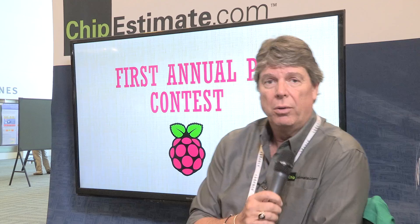How are you doing everyone? Sean O'Kane here at the Chippestimate.com booth at DAC55. We're here in San Francisco, California. Right now we have our first annual pie contest, and that is Raspberry Pi.